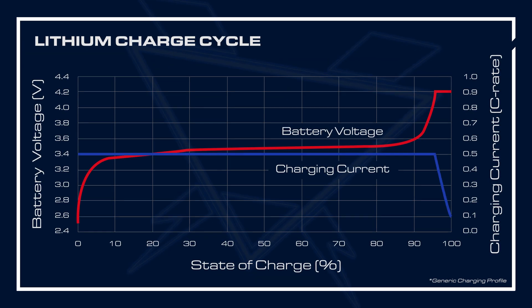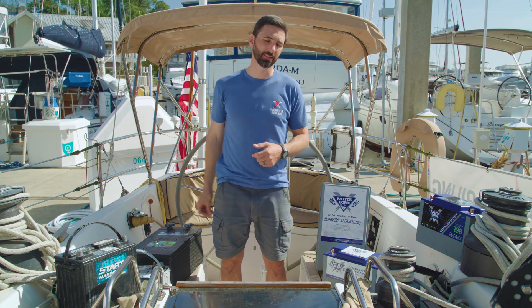Whereas lithium-ion phosphate has a much higher acceptance rate all the way to the very end of charging. A pro to upgrading to lithium-ion phosphate is usable capacity.